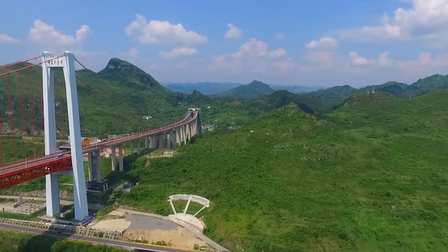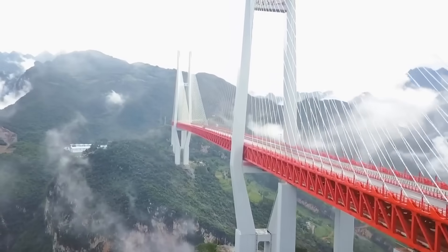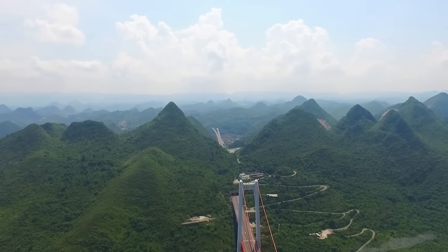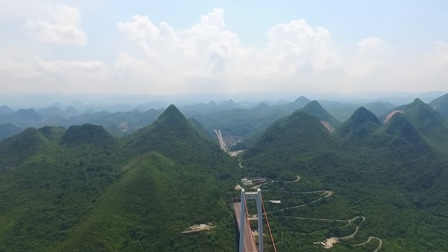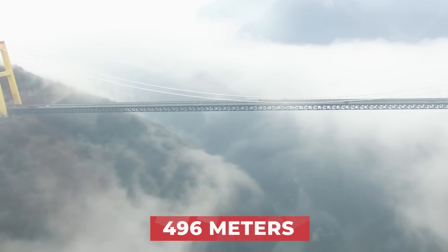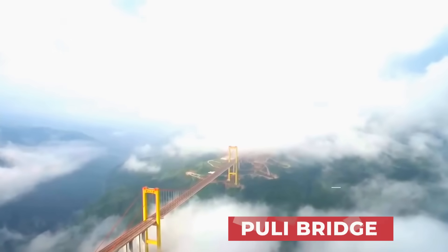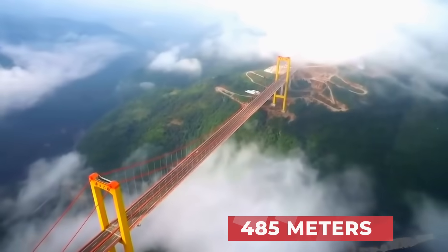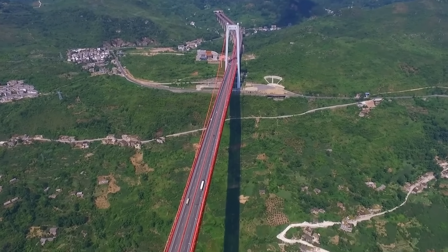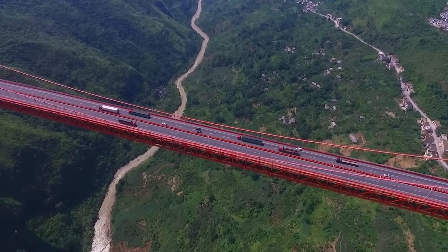We briefly mentioned that China has a reputation for building tall bridges, but it's hard to believe just how far ahead they are in this respect than the rest of the world. China has both the second and third-highest bridges in the world as well — the Sidu River Bridge at 496 meters or 1,627 feet high, and the Puli Bridge at 485 meters or 1,591 feet. The Beipanjong Bridge is the tallest in China since the Sidu River Bridge, which it beat in both height and cost.